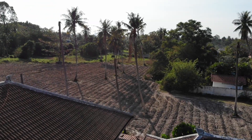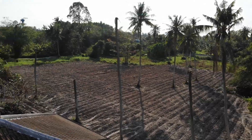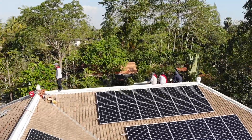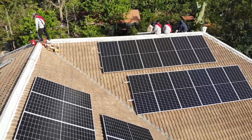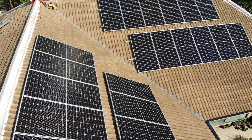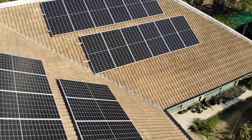This is a cassava field right beside our house — they just planted it here. And here you can see the solar panels that were fully installed: twelve on the left, and twelve solar panels on the right as well.